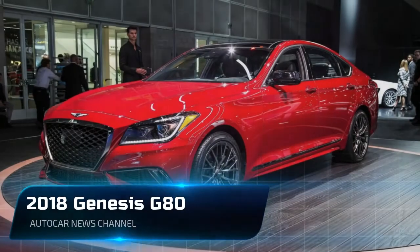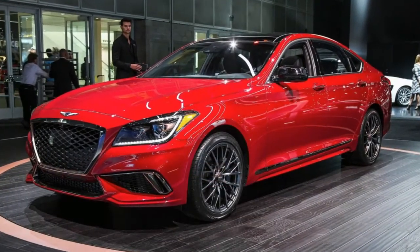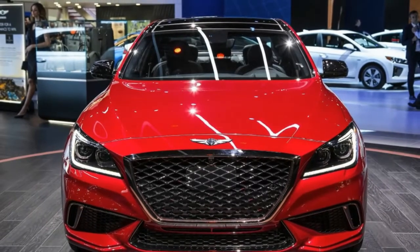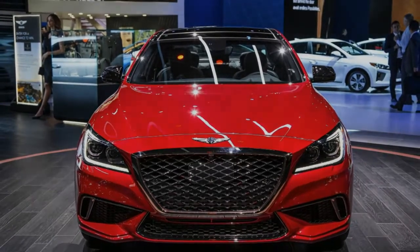When Hyundai's infant Genesis luxury brand lifted off the proverbial tarmac this year, it did so with two models: the all-new G90 full-size sedan and the pre-existing G80. Before Genesis the brand, there was Genesis the Hyundai model, which was stripped of its Hyundai badging and rechristened the G80.